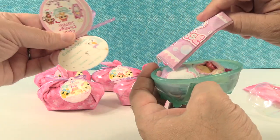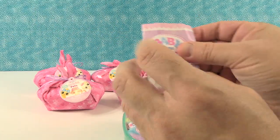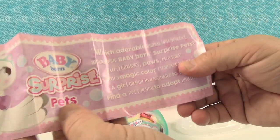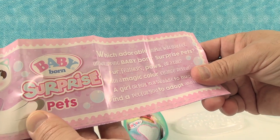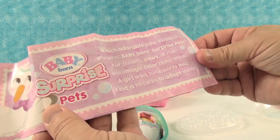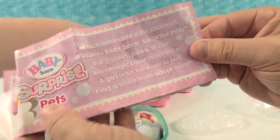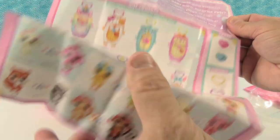I want to show real quick on your tags here — you have a little birth certificate that you can fill out. Which adorable animal will you get? Unwrapping Baby Born Surprise Pets — fur, feathers, paws, or a tail. Magic color reveal. A girl or boy in a swaddle to hug. Find a pet for you to adopt and love. So we got a poem and a checklist.